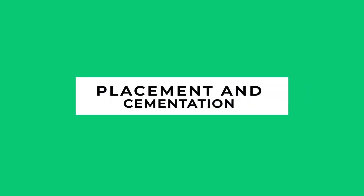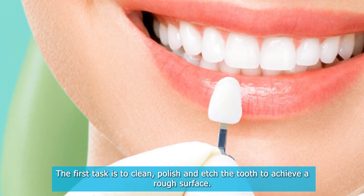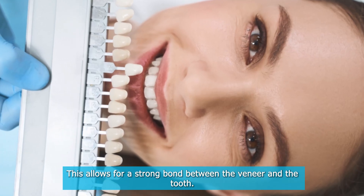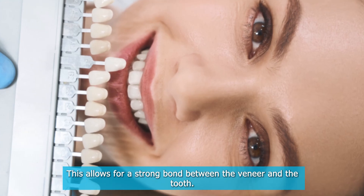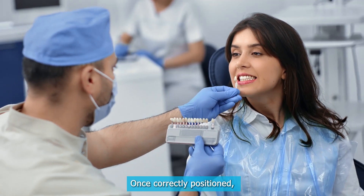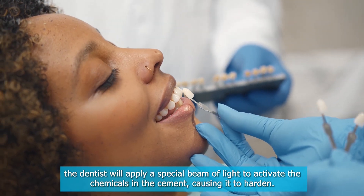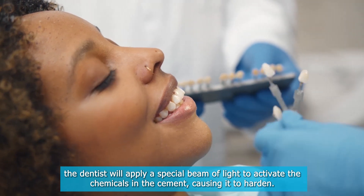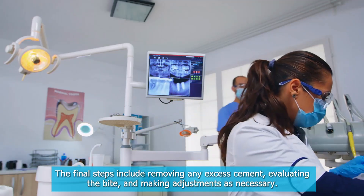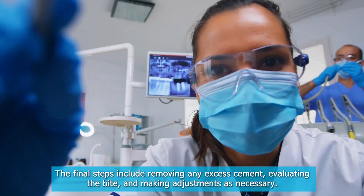Placement and Cementation. The first task is to clean, polish, and etch the tooth to achieve a rough surface. This allows for a strong bond between the veneer and the tooth. Cement is applied to the veneer, which is then placed over the tooth. Once correctly positioned, the dentist will apply a special beam of light to activate the chemicals in the cement, causing it to harden. The final steps include removing any excess cement, evaluating the bite, and making adjustments as necessary.